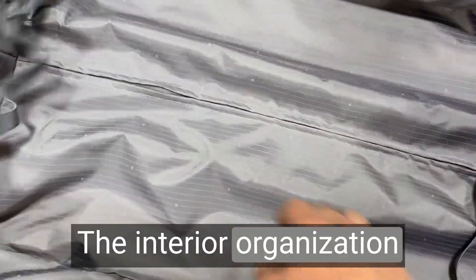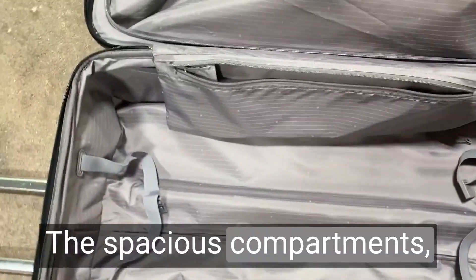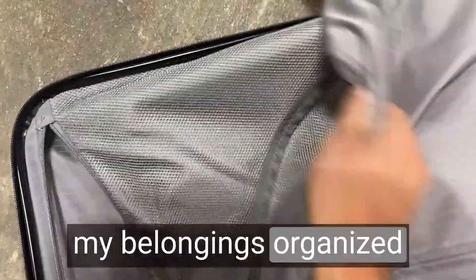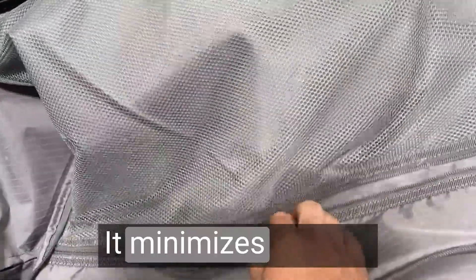The interior organization is well thought out. The spacious compartments, zippered pockets, and adjustable straps keep my belongings organized and secure during travel. It minimizes shifting and maximizes packing efficiency.